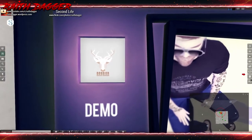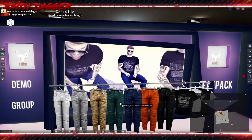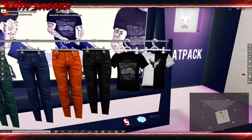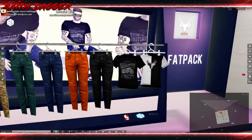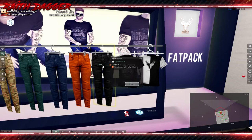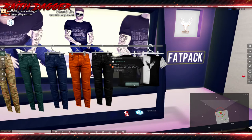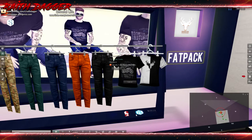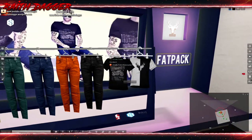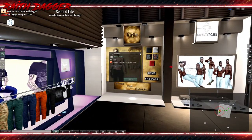Dossier has skinny leg jeans — like motorcycle jeans with padding or tubing on them — and maybe t-shirts. T-shirts are 135, jeans are 180, and the fat pack is 1099. Compatible with Slink, Gianni, and Jake.